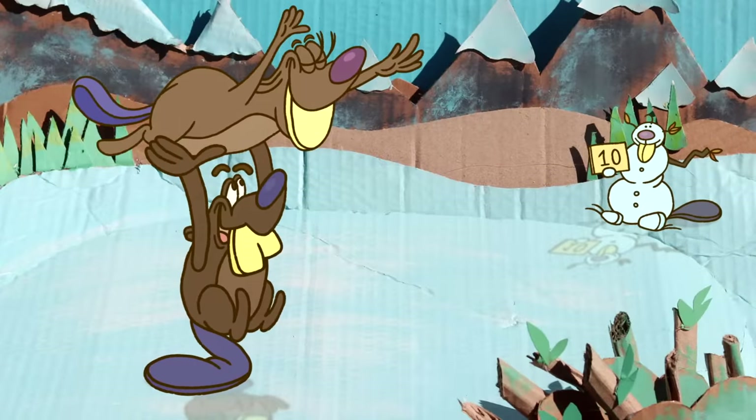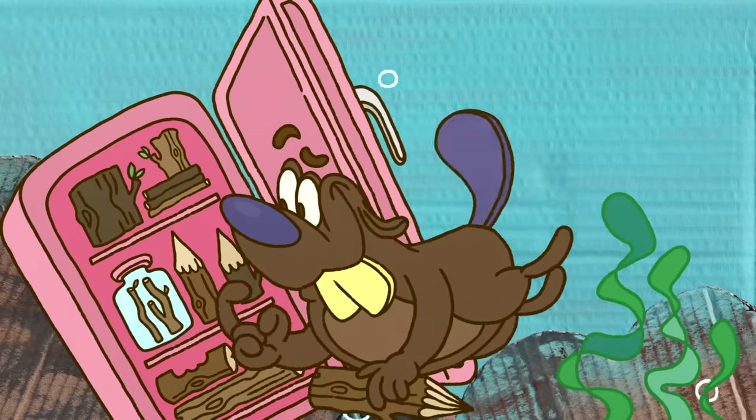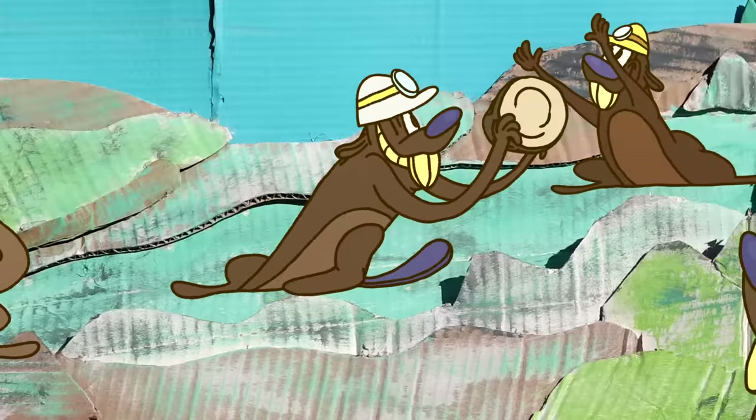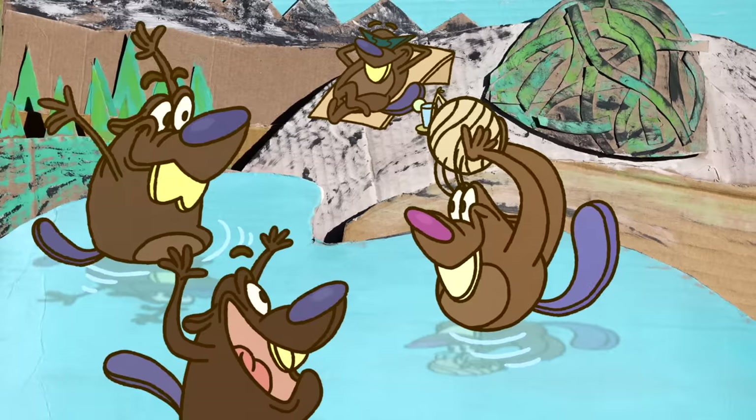When the pond freezes over, our new beaver couple splits their time between making trips to the food cache with their lodge's private entrance and starting a family. Come summertime, the juveniles will help reinforce and expand their dam, gather food, and watch their younger siblings.